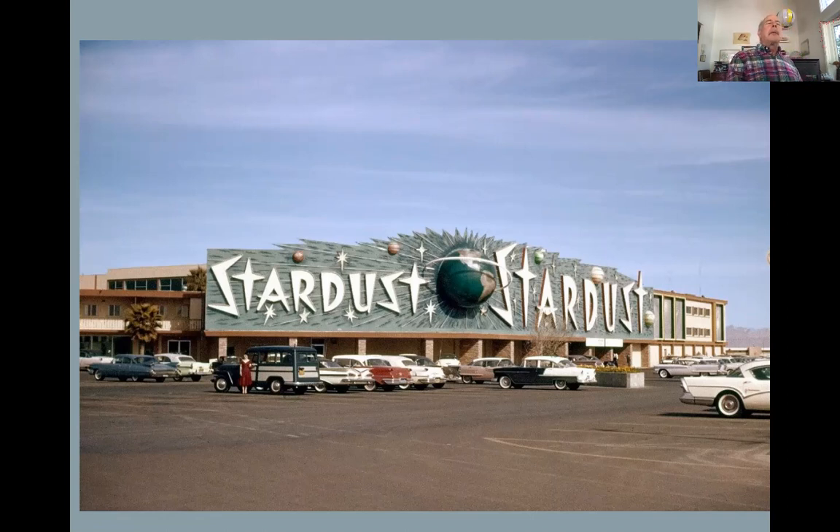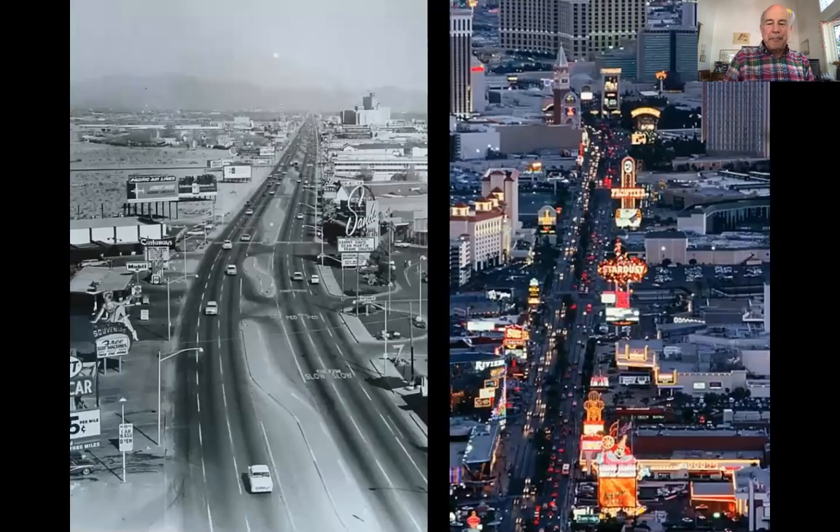Why is that important? Because the sign conveys meaning. On one level, just very simple meaning: where do I turn in, what is the name of this hotel, where do I enter. But also beyond that, it conveys a meaning about the character and atmosphere that you can be expecting. And certainly something named the Stardust, with the entire galaxy arrayed on its front facade — this is going to be a special, extraordinary place. So we have Las Vegas inventing, perfecting, and evolving these different strategies towards architecture and city planning as well.